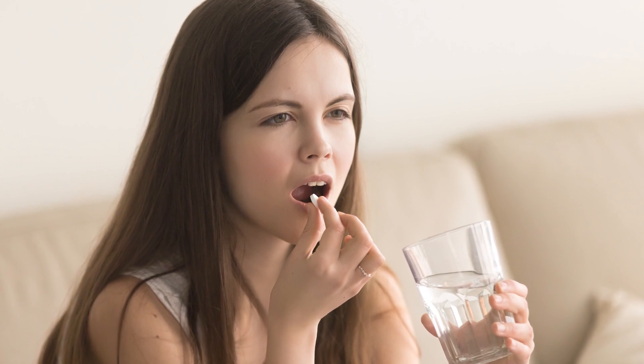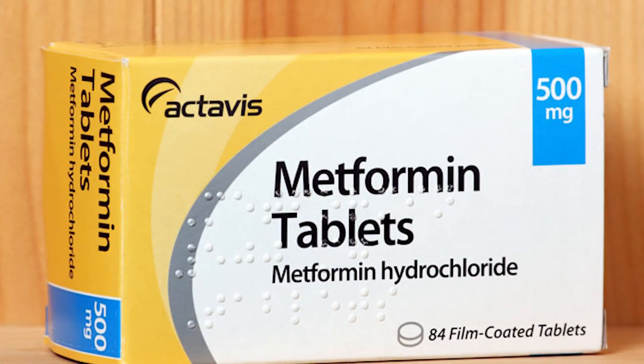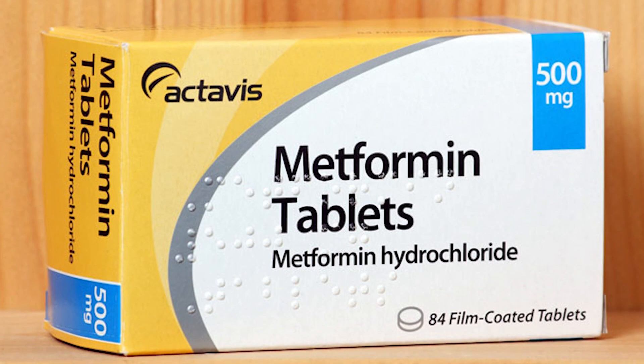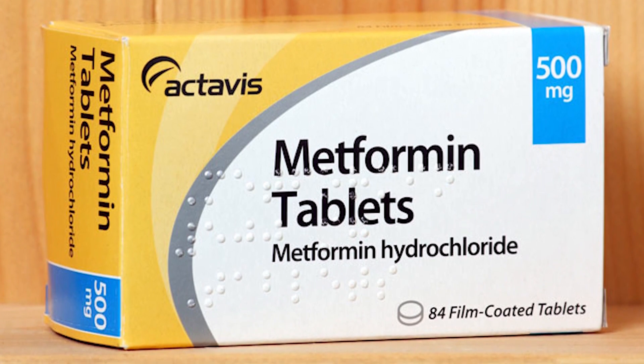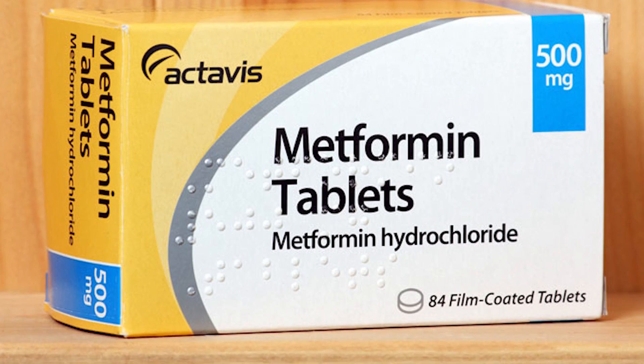These side effects can be minimized by taking metformin with food, supplementing the vitamins and minerals that metformin depletes, increasing your dose slowly, or taking the extended release version instead. Metformin comes in both immediate release and slow release options. The initial dose for immediate release is usually 500 milligrams twice a day, or 850 milligrams once a day. The initial dose for slow release is usually 500 to 1000 milligrams once a day.